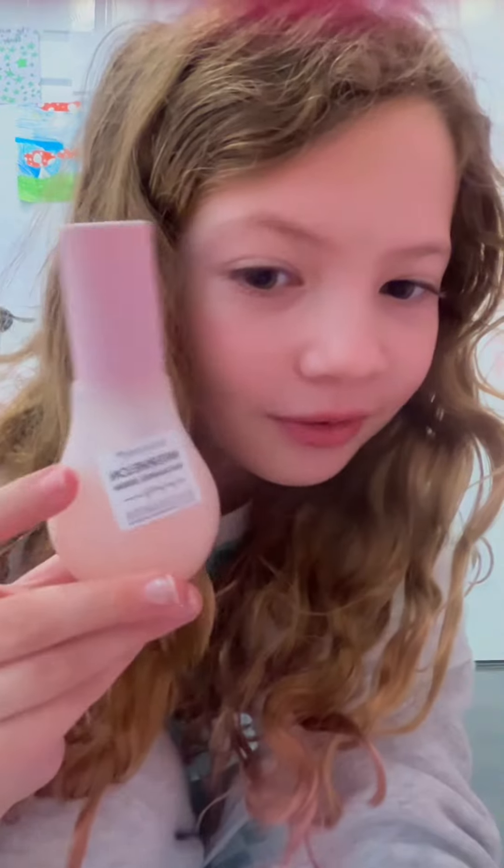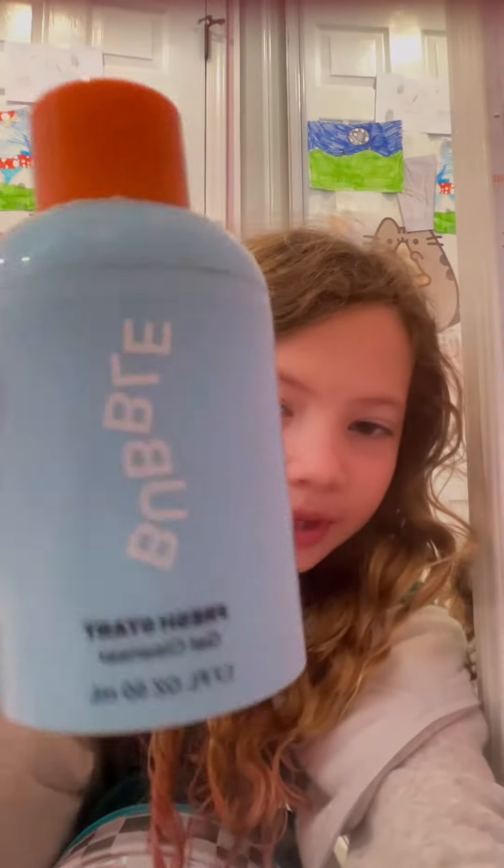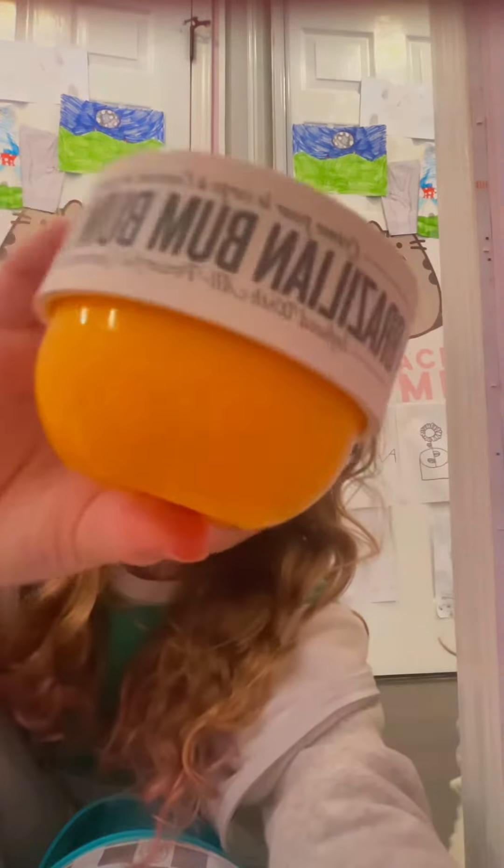Next we have this Glow Recipe. Second level — I'm saying level, but this is what it actually looks like, so when I say level, don't get jealous. Next we have this Sol de Janeiro 62 — it smells so good, I love it. Next we have this Bubble Fresh Start gel cleanser. Then we have my favorite socks — it's a little teddy bear. Next we have this Brazilian bum bum cream; I love it for my hair, it's so good.